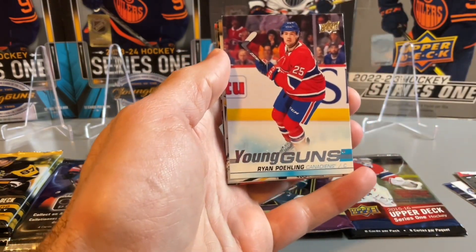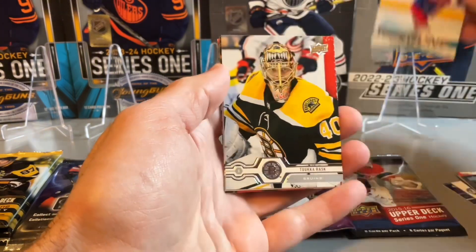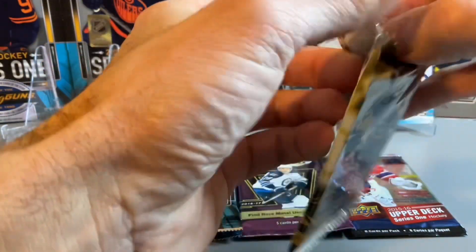We do have a Young Guns in our first pack — Ryan Poehling. Not the guy we're looking for, but one Young Guns to start us off. At the time of this series that was probably a good one, not so much now.